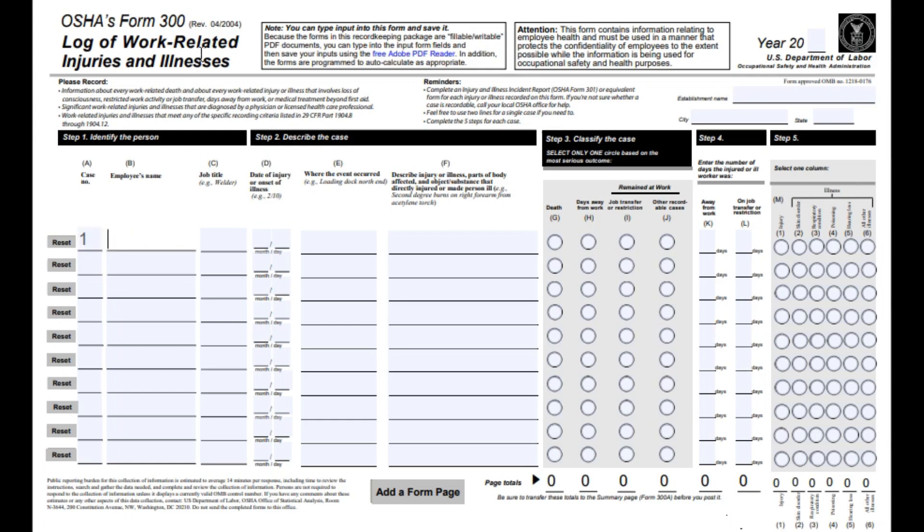The OSHA 300 form is linked down below, so if you need it, take a look down there. You first start with the case number, and then put in the employee's name. This is private information, so don't worry too much about that — this is for your own records and you will not be publishing this information. You then put the job title. In this example, it's the HR manager who got hurt on March 7th, which is the month and the day.